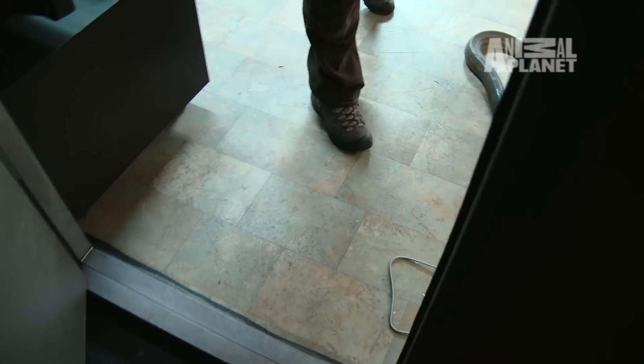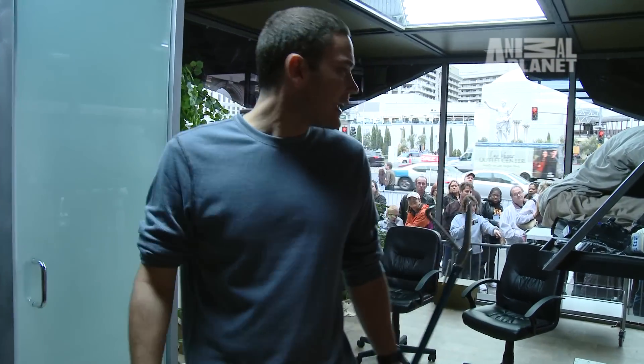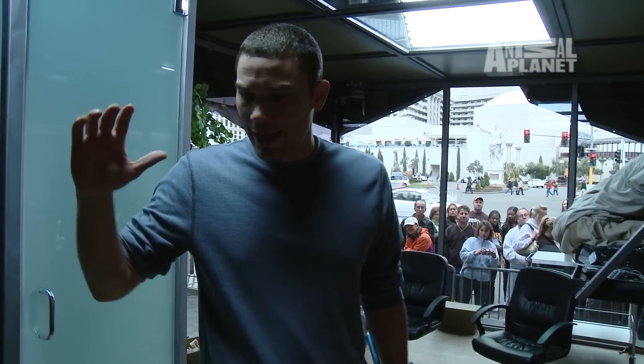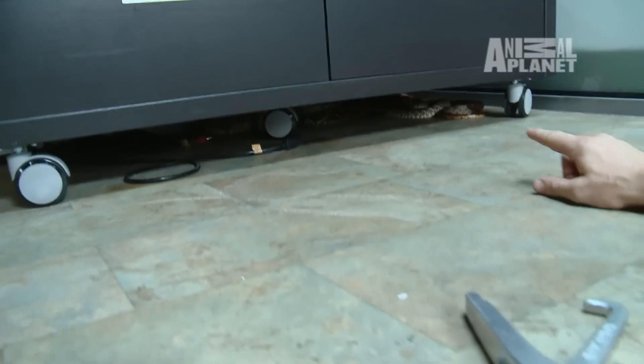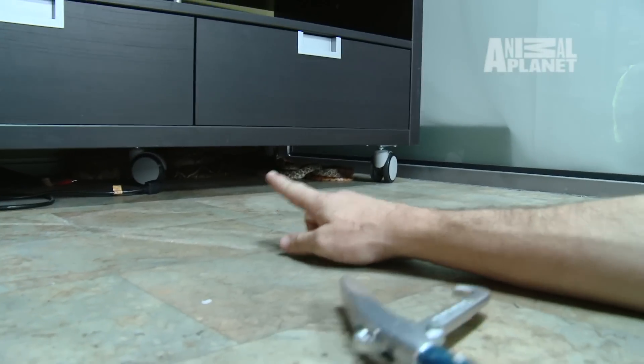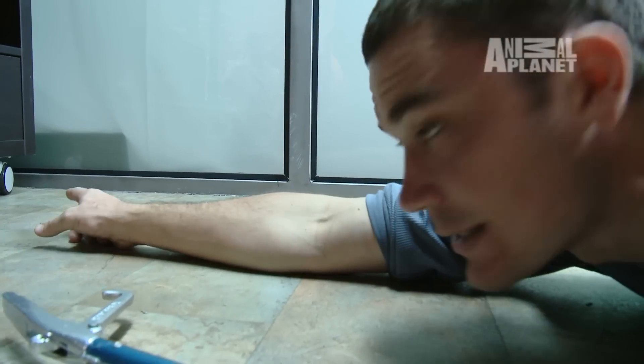Doors clear, come through here real quick. This is a python right over there. So this is basically going to be my home for the next 10 days. A quick run around and we'll show you some of the stuff. If you look underneath here, right down there you have a big snake, a boa constrictor, a couple rattlesnakes, and a corn snake.